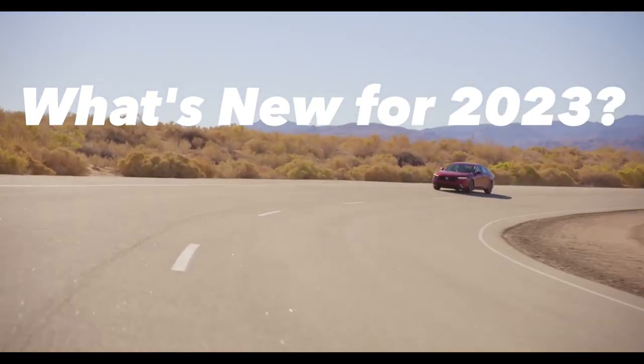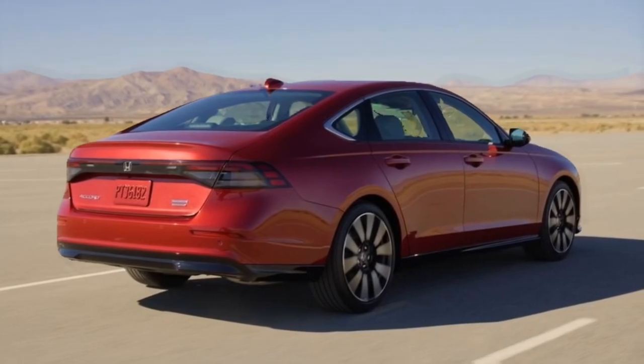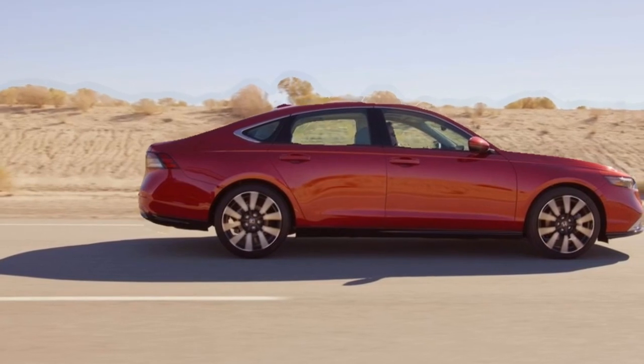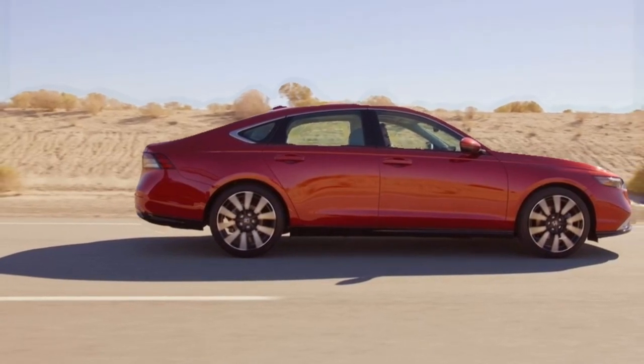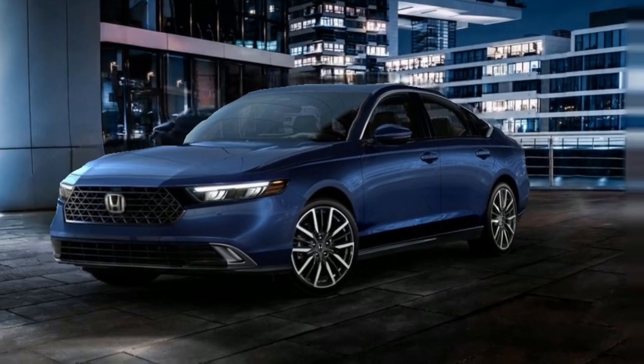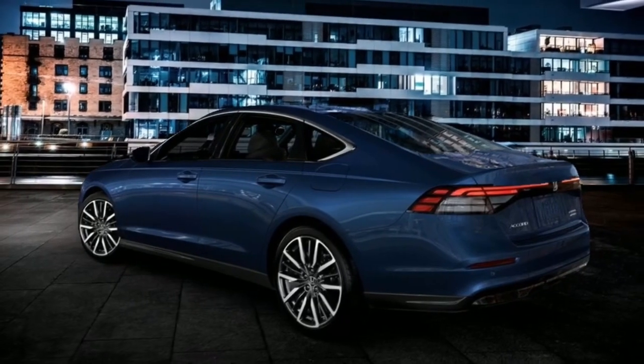The 2023 model year marks the start of the 11th generation of the Honda Accord, which is all new and even prettier than before. Now that we've seen the new Accord and learned about its various trim levels and powertrains, we expect to see it on sale in early 2023.